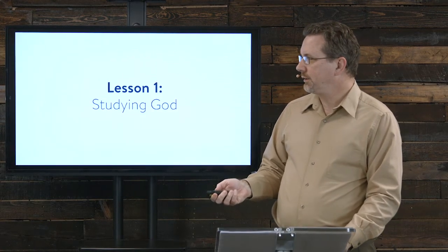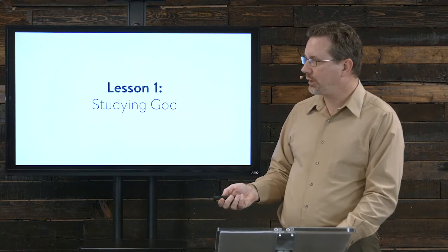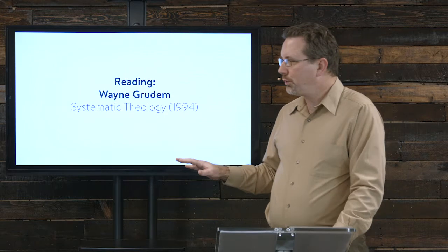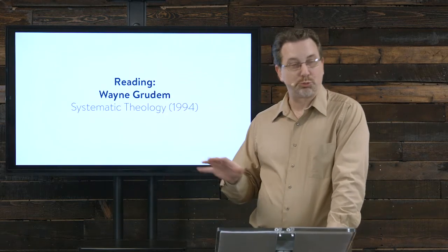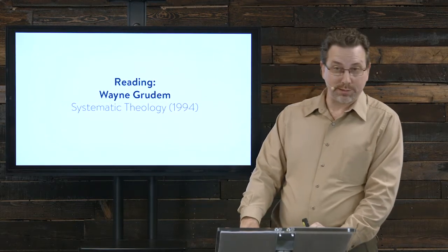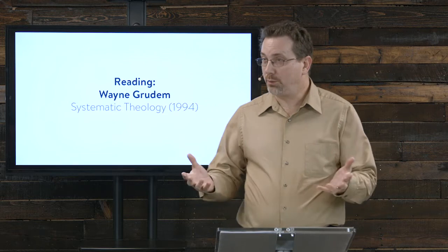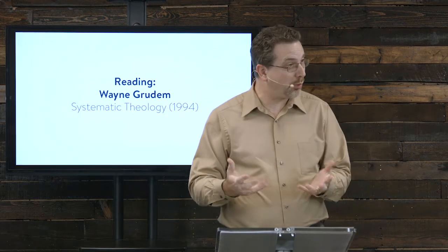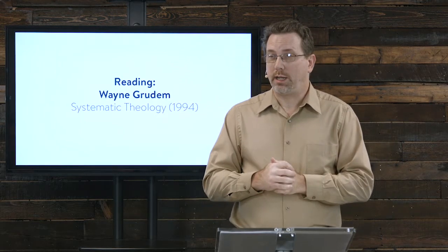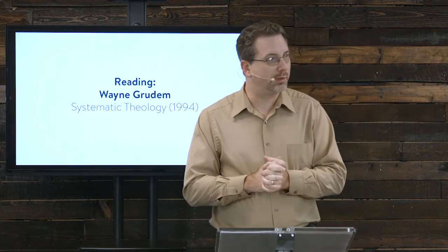This first lesson is actually going to be studying God himself — sort of an introduction. The theology book I've chosen as required reading for those going through for certification is Wayne Grudem's Systematic Theology. One of the reasons I chose this is it's very popular, very readable, and very understandable — very accessible to a lot of people.